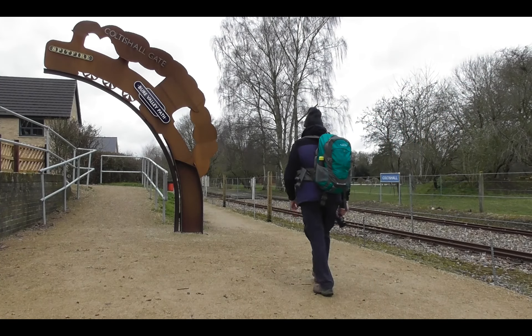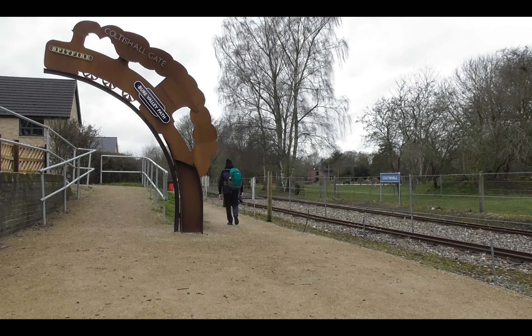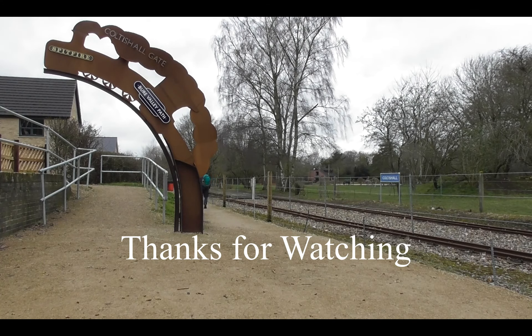So I think that's a convenient place to stop this part. In part two we'll move on towards Aylsham. I'll see you there, thanks for watching.